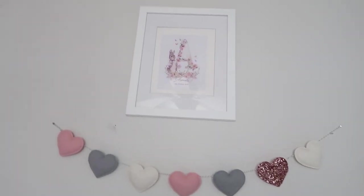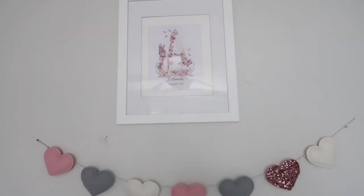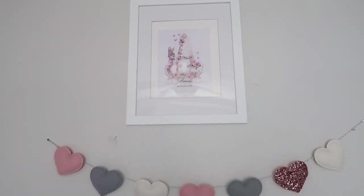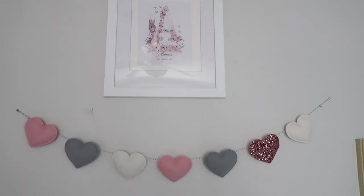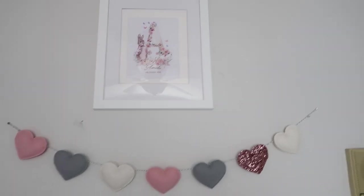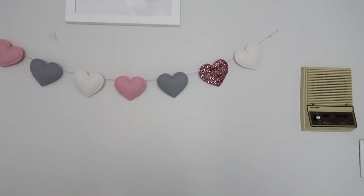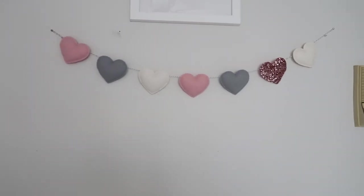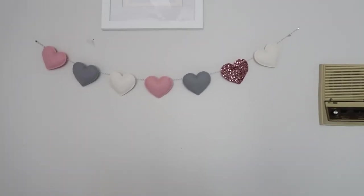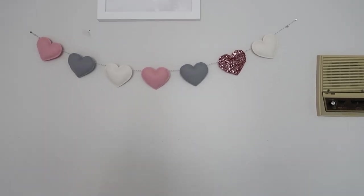Over here we've got this print that says 'Amelie' and her date of birth - that was from Etsy. I'll try to find the seller and leave it linked below. The frame I think was just from Amazon because I thought I'd ordered enough white frames from IKEA and I didn't. I love this garland so much - I want to get one for Rosie's room as well. It just adds a little something to it. I can't remember who it's from but I'll try to find them and leave them linked below.